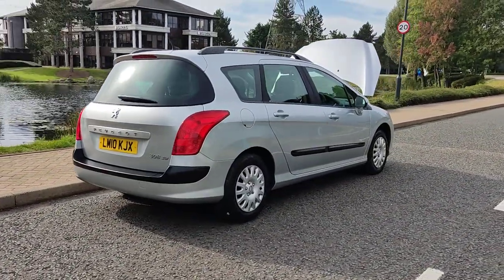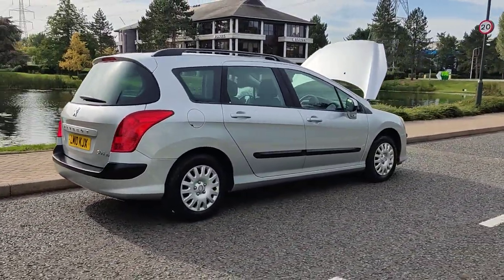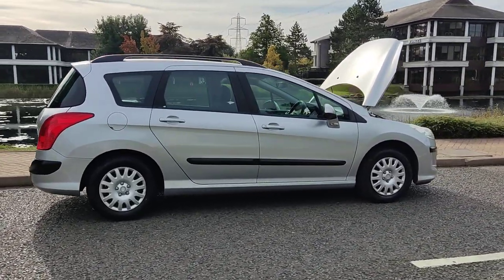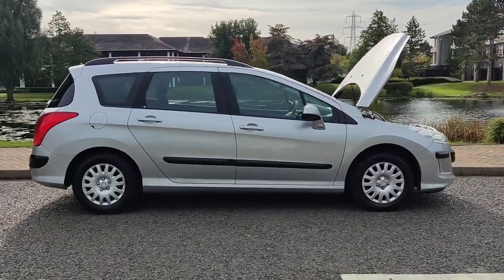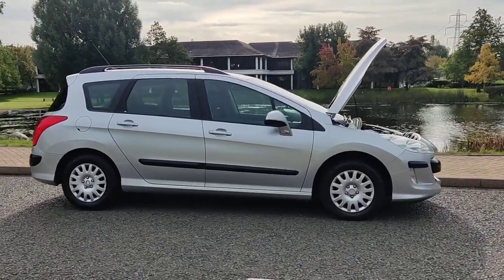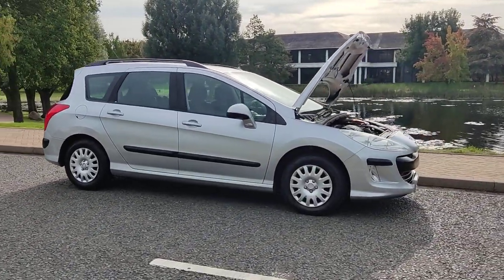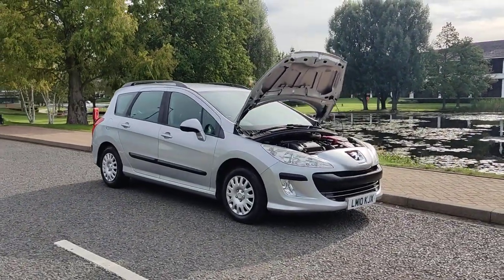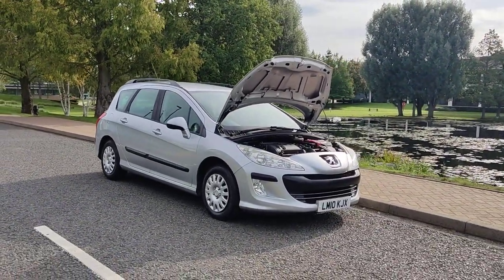Recently passed the MOT, so it comes with one year MOT. Next MOT is due October 2024. No advisories at the last MOT, no work required. Very clean car inside and out and a very smooth drive.